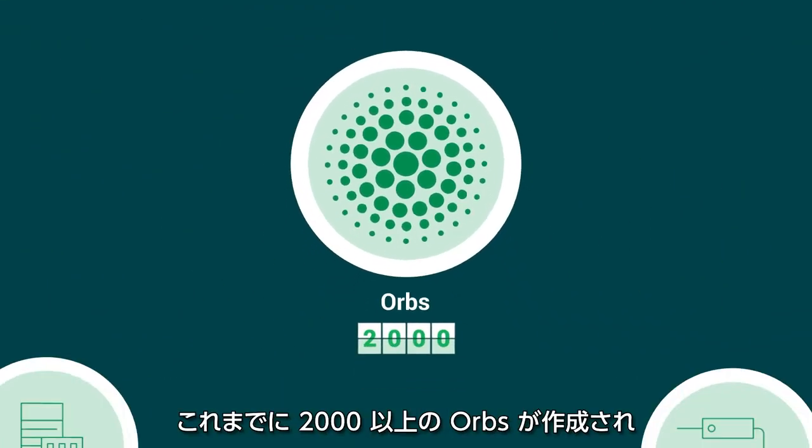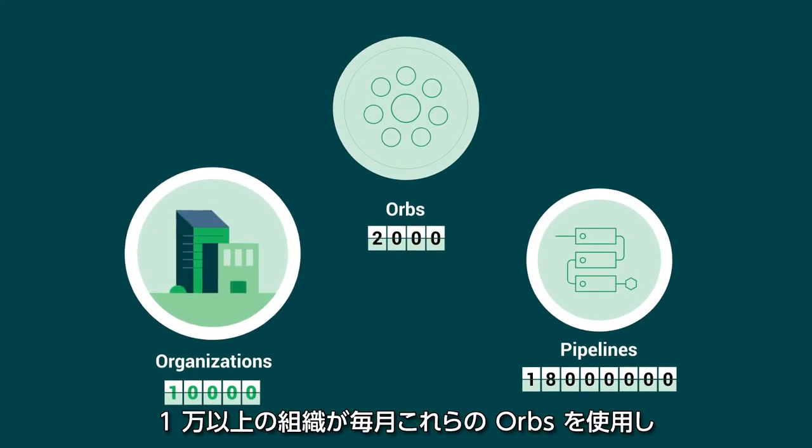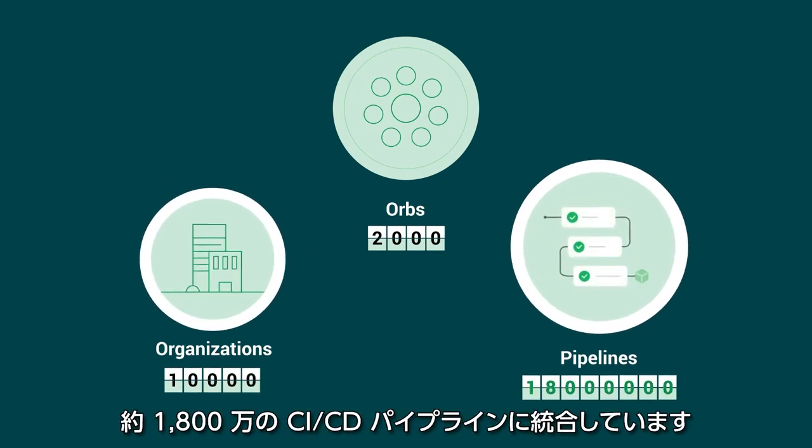Over 2,000 Orbs have been created. More than 10,000 unique organizations are using them on a monthly basis, and they have been integrated into nearly 18 million CI-CD pipelines.